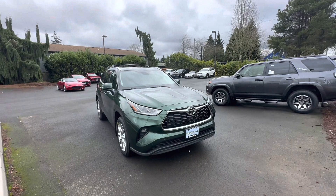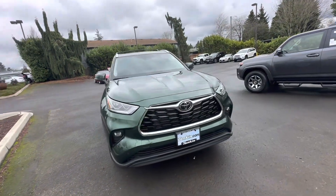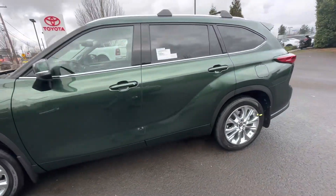This is the first one of these I've seen — this is a 2023 Limited Highlander in this beautiful green color that we have not offered before on the Highlander.